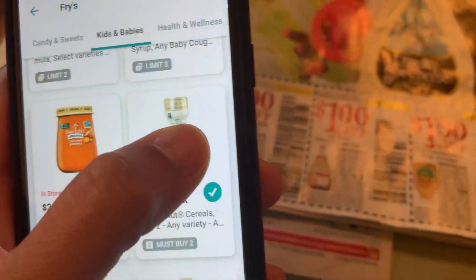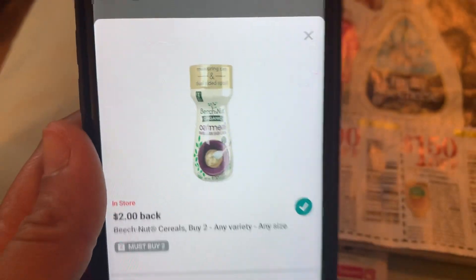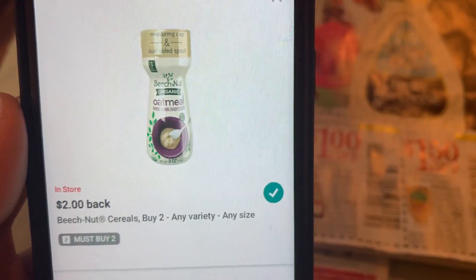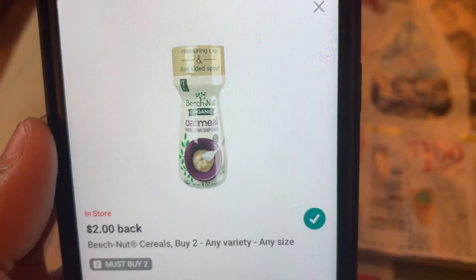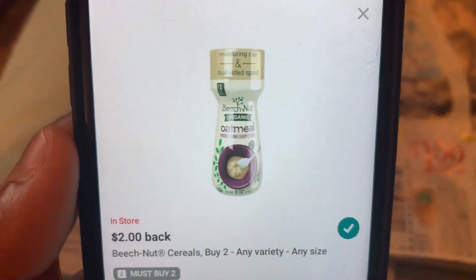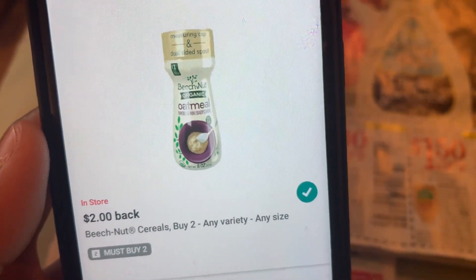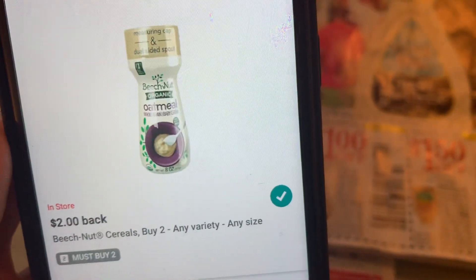So we have Beach Nut free here. Right here, when you buy two — this is what it looks like, the oatmeal Beach Nut — when you buy two you get two dollars back. They are 99 cents, so you make two cents just for buying this one.